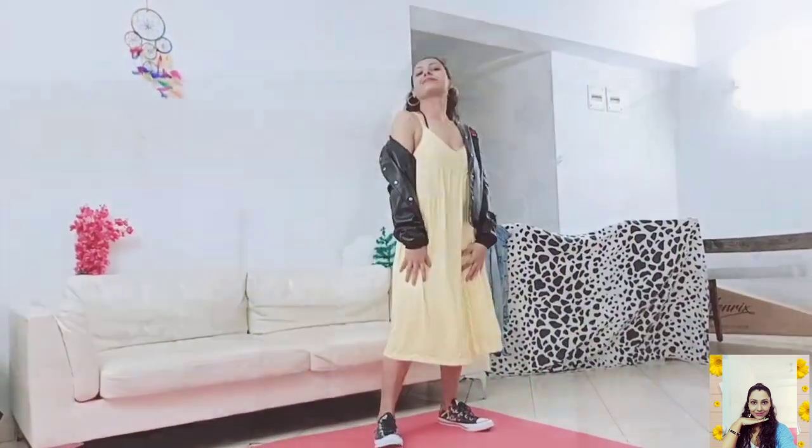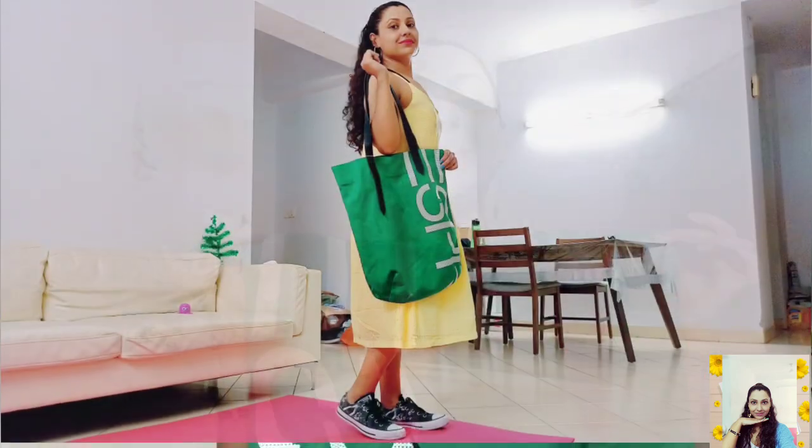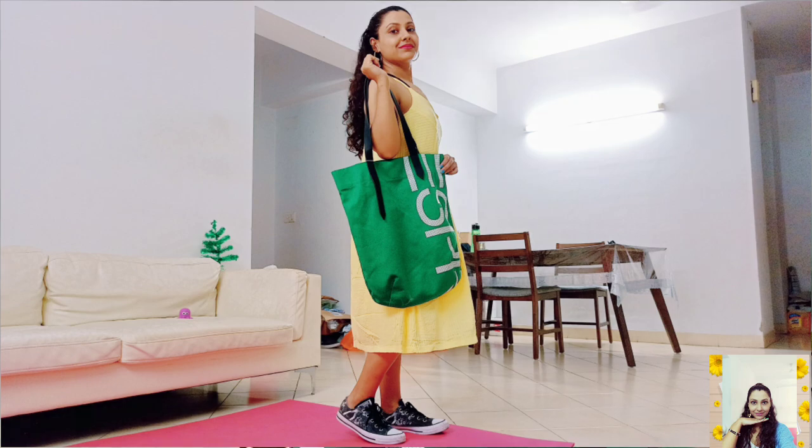Here is this green solid shoulder bag. It has one compartment and one inner pocket, with a nice amount of space. The size is kind of bigger and that's why I like it very much, because oversized bags are my favorite.